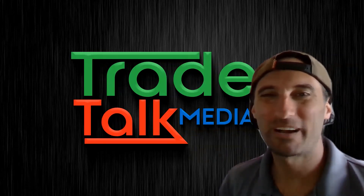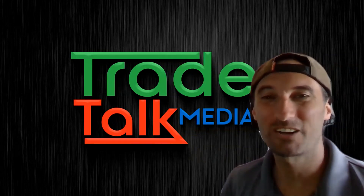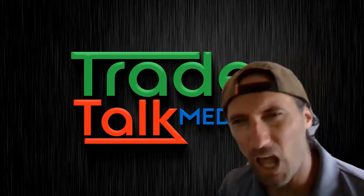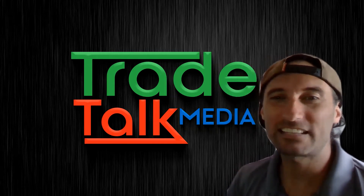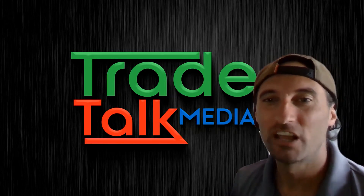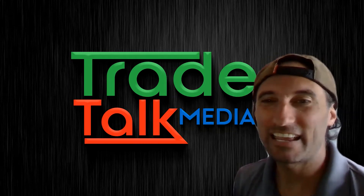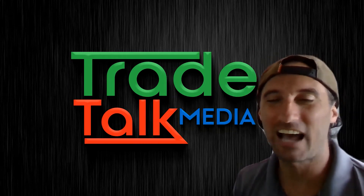What's up everyone, 7 Star Mike here for Trade Talk Media bringing you today's edition of What The Flow! Today's top flow alerts had 123%, 113%, and 99% max gains. Let's take a look at today's top flow.